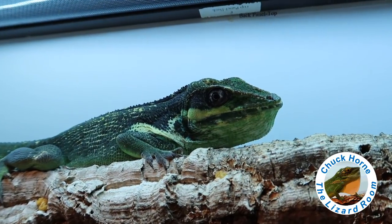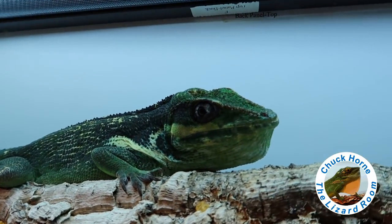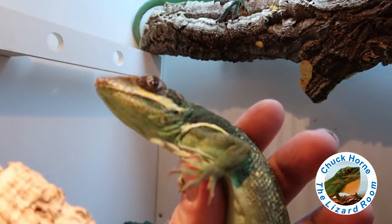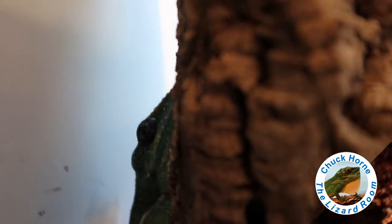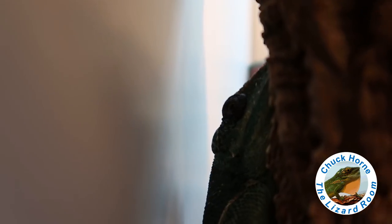There's Sid, my male common anole. He's just up getting some basking going. Oh, here's Louise. And there's Thelma being awful shy.